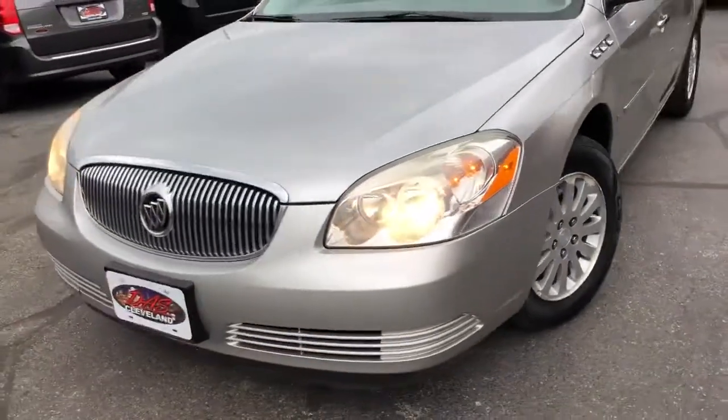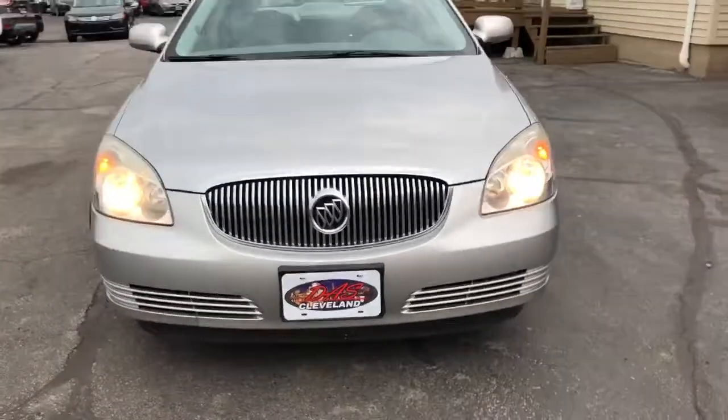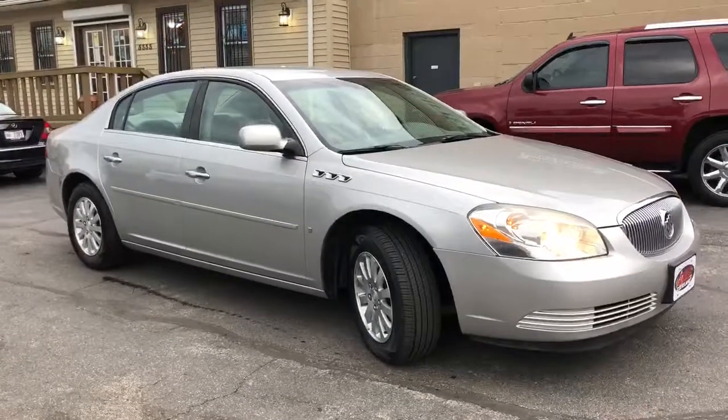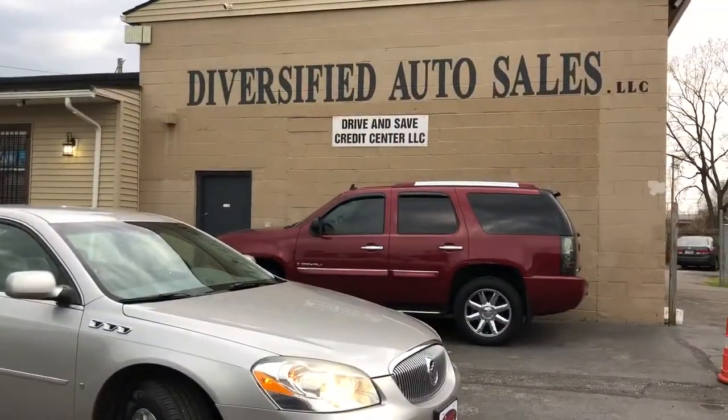Starting down payment on this Lucerne with no rust — let's try $495. That's correct, $495. It's the budget special of the week, and it's here at DasCleveland.com. Don't hesitate!